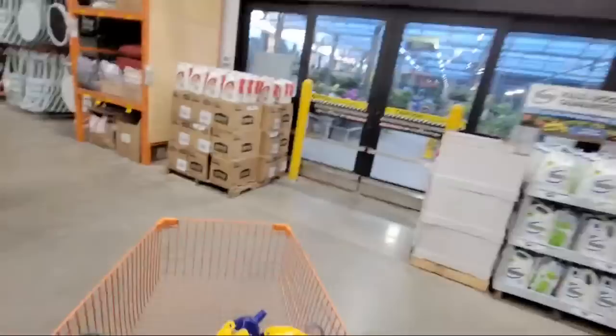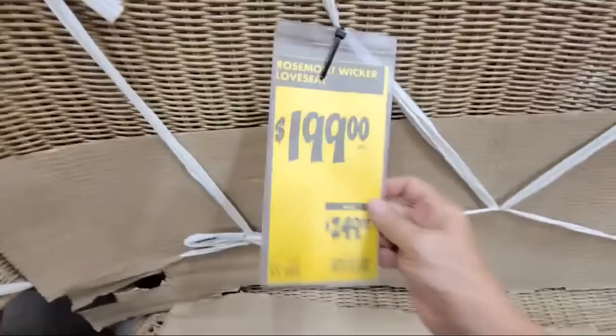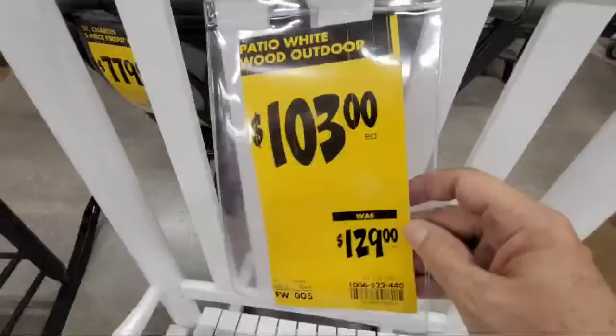Now let me show you some of the furniture with pretty decent deals. You've got wicker furniture — the wicker loveseat is down to $199 from $249. And here you've got rocking chairs — a black one and a white one — marked down to $103 from $129.